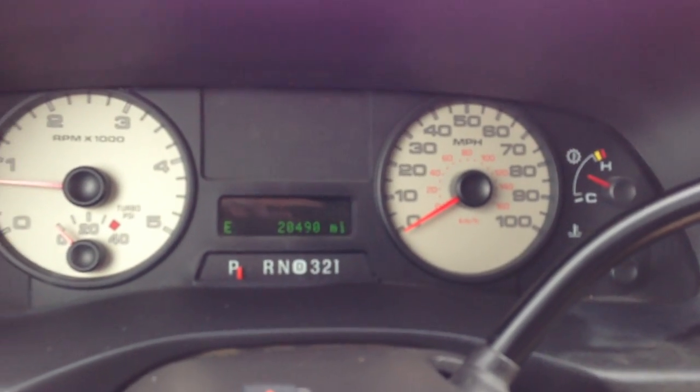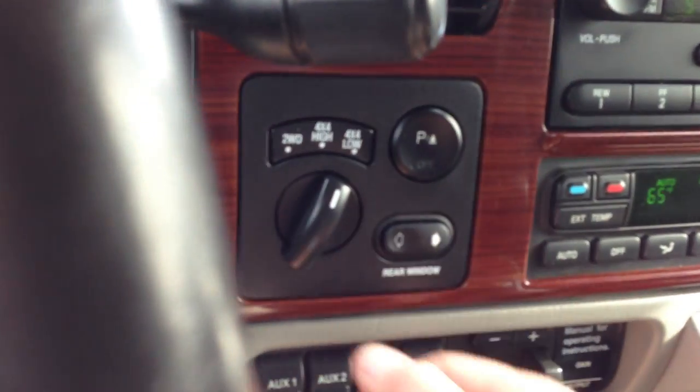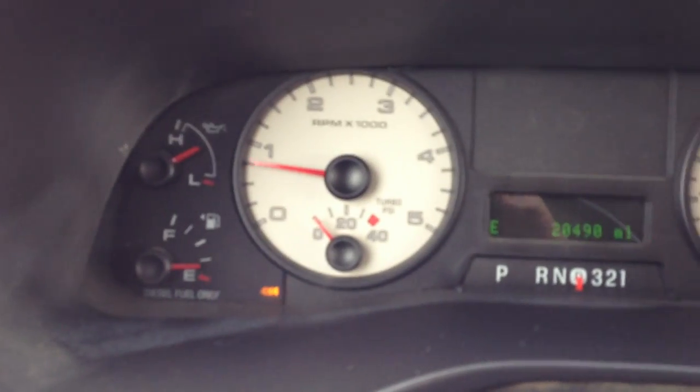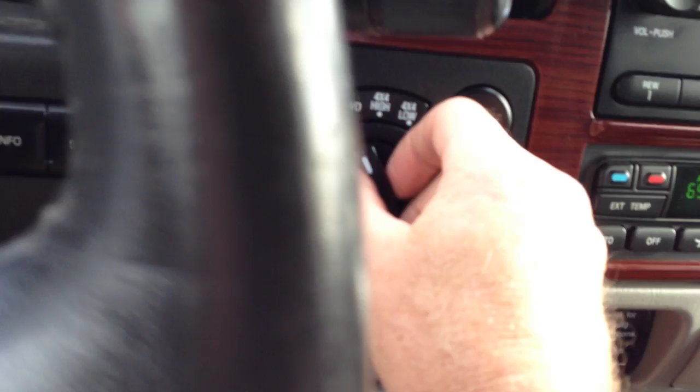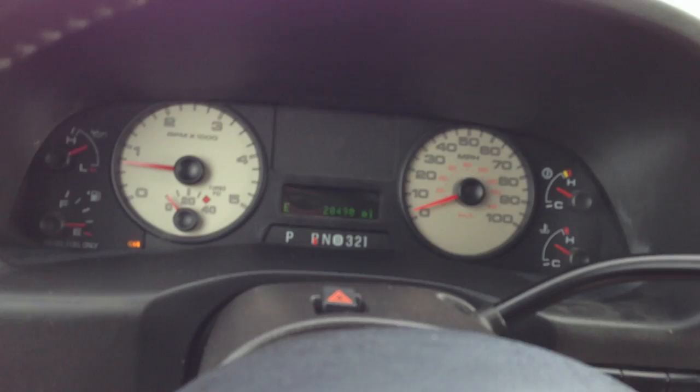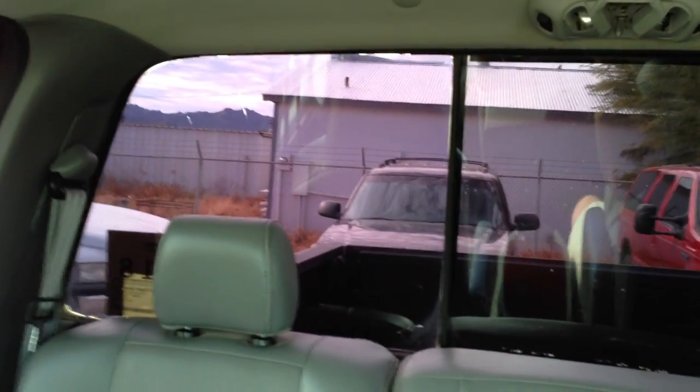Tow haul on and off. Let me put it in neutral, then in low. There's four-wheel drive. That's drive, reverse — that's definitely four-wheel drive. Four-high. Drive, reverse. Let's see if the parking sensors work — they're the most likely thing to not work. There they go — parking sensors work.